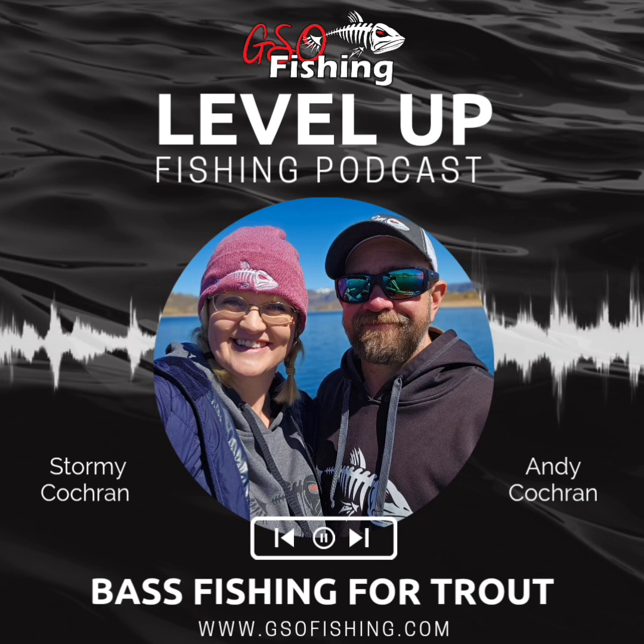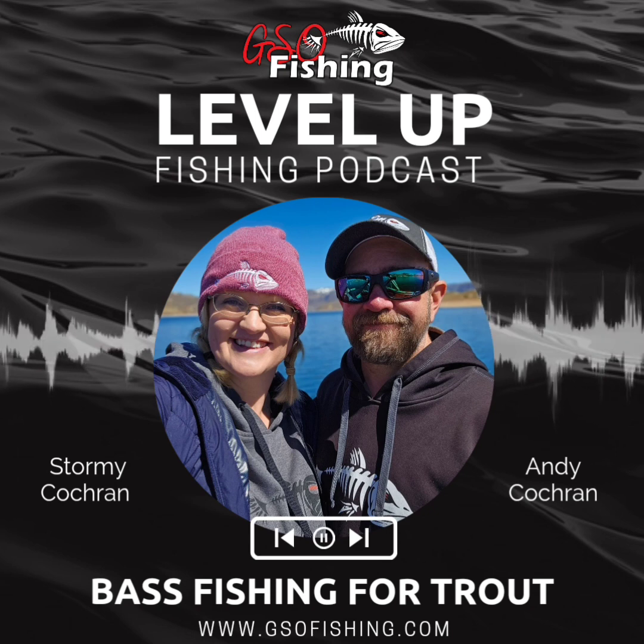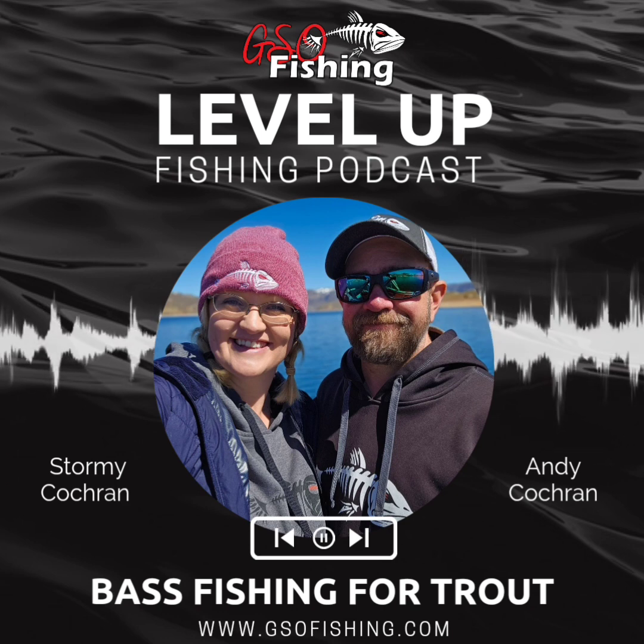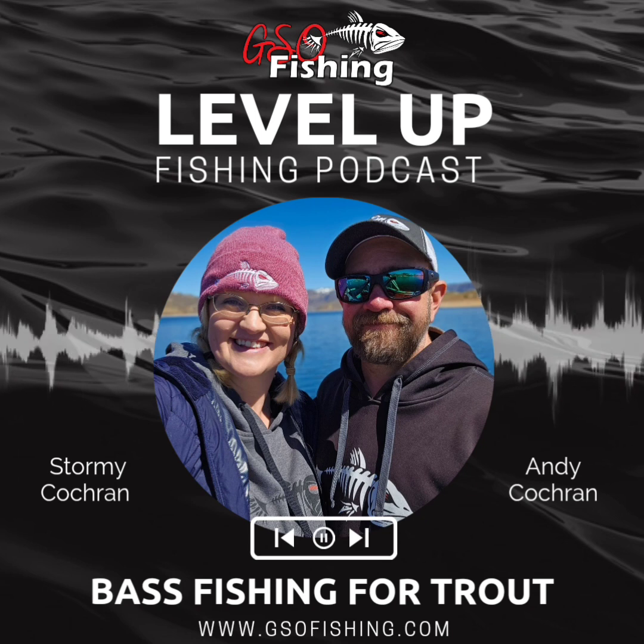It's been a while since we've talked fishing, and one topic that you taught on this winter was bass fishing for trout. Let's talk about that today. We put together a seminar for the ISC show in Salt Lake and it's called Bass Fishing for Trout. It's a conceptual seminar and we're here to break that down — using bass fishing techniques and lures to enhance your trout fishing experience.